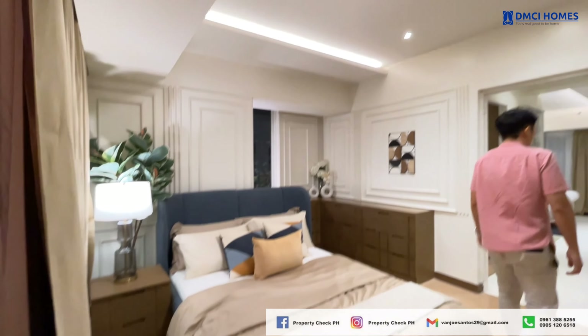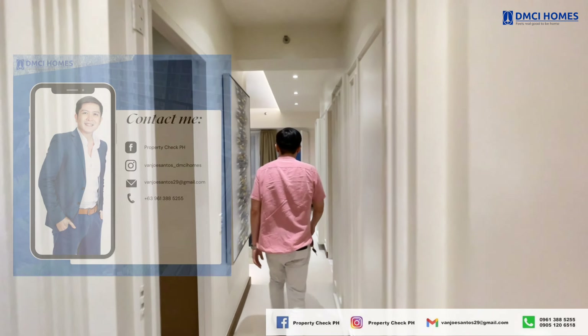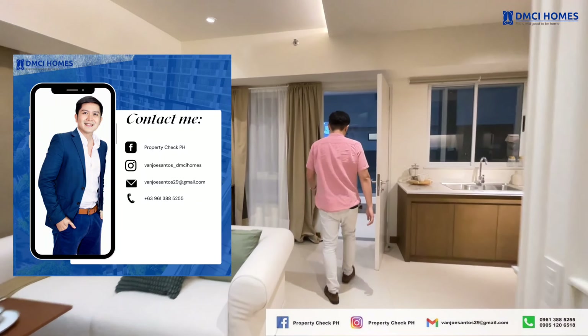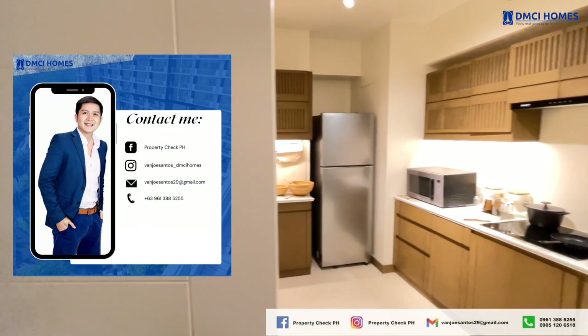This flexible layout is perfect for families who need extra space or prefer a more open design. For more details or to schedule a site tripping, feel free to contact me using the details on your screen. Don't forget to subscribe to my YouTube channel for more property tours and updates. Let me guide you home!